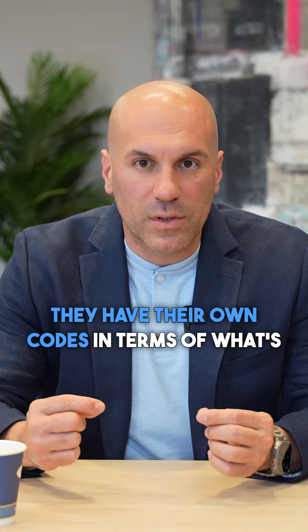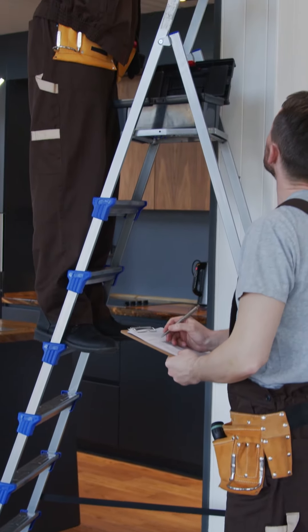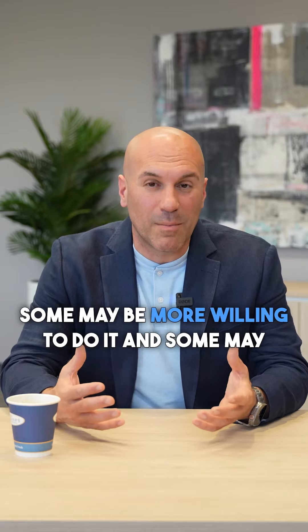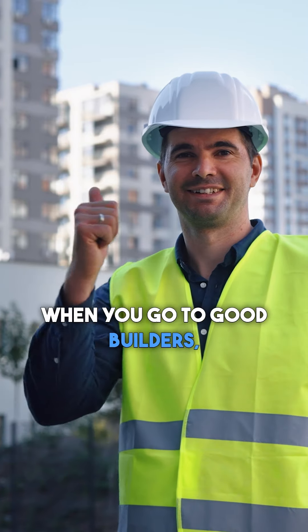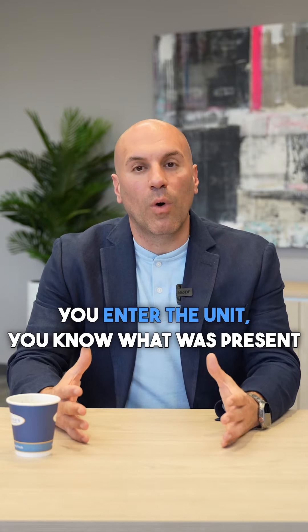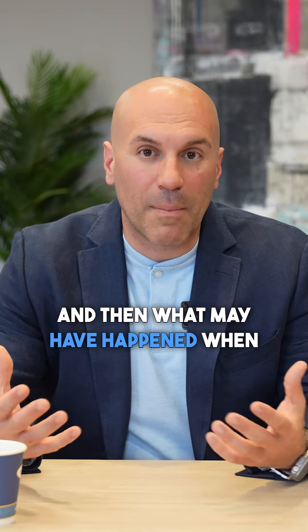They have their own codes in terms of what's acceptable or not, but you want to mark out everything you can so that when they come back they pretty much fix everything possible. You want almost a perfect unit, and depending on the builder some are better than others — some may be more willing to fix things. Good builders are typically pretty much finished fairly well. They'll document everything on the iPad, submit it to their tradespeople, and you get a copy as well, so you know what was present prior to occupying the unit.